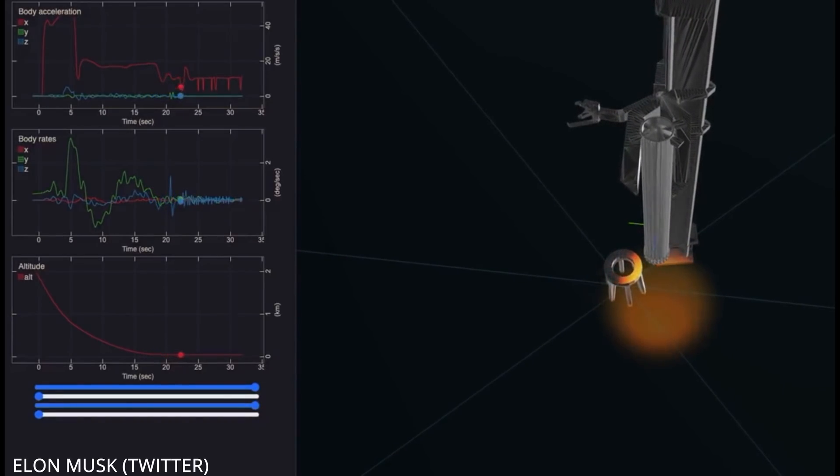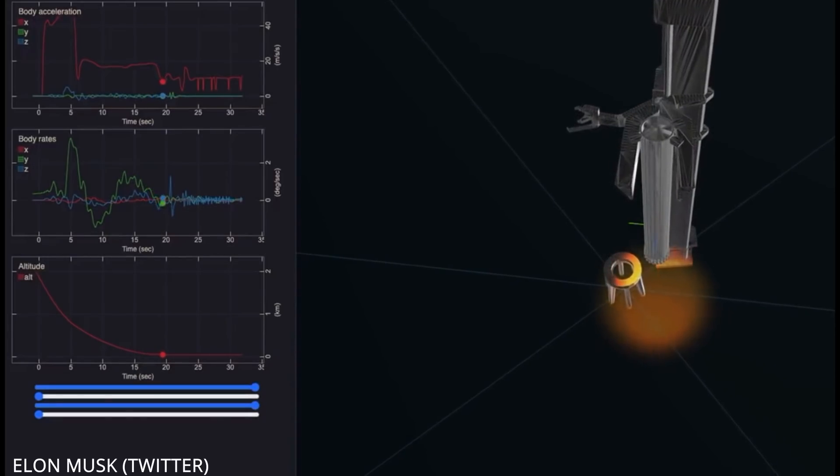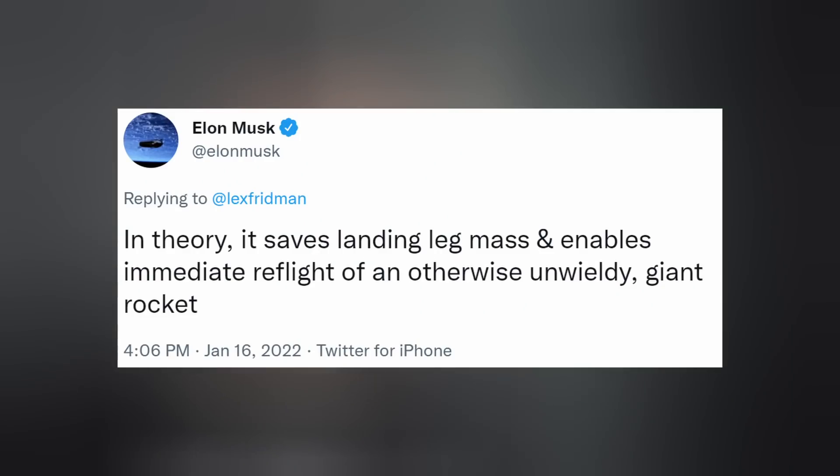Notice how the arms didn't really move down the structure to time the descent of the booster, which did most of the work. In theory, these towers will save mass by removing the need for landing legs and enable immediate reflight of an otherwise unwieldy giant rocket.